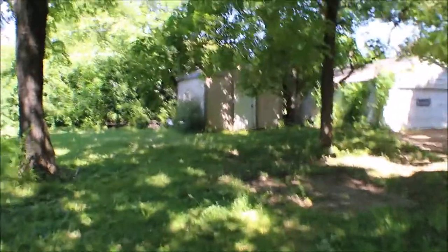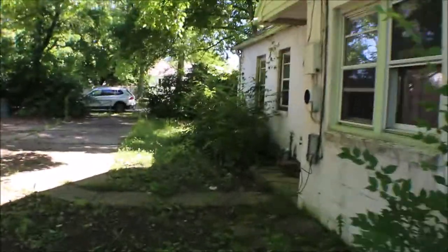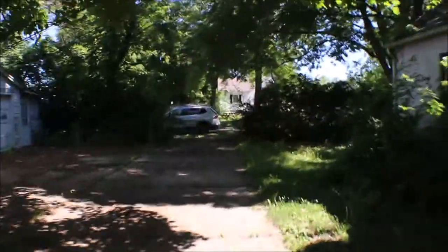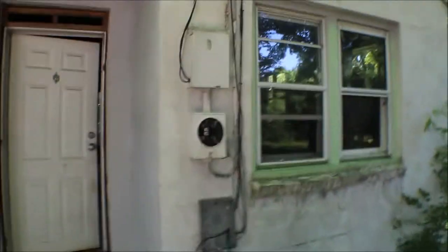You got your large shed as well. Look at the concrete parking area back here. This is the back of the house. Like I said, it's all fenced in — it's a project. Let's take a look.